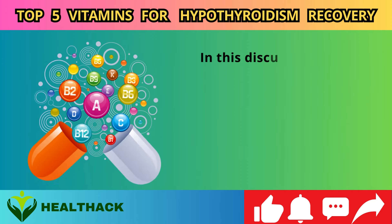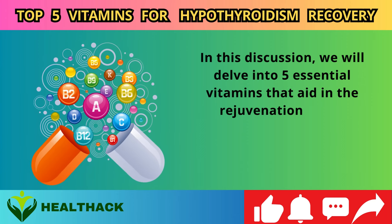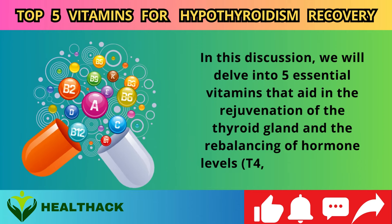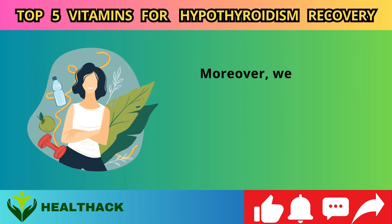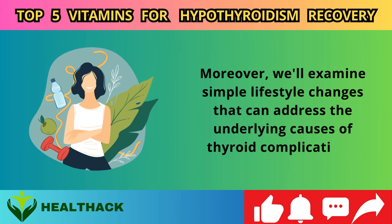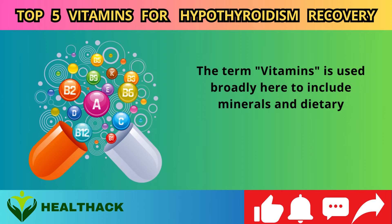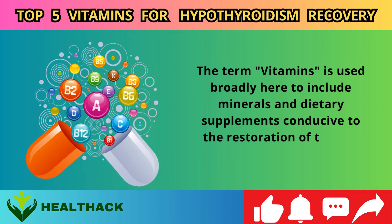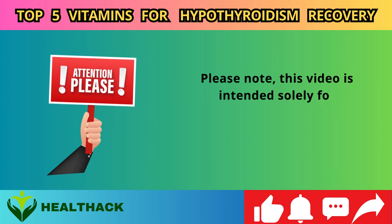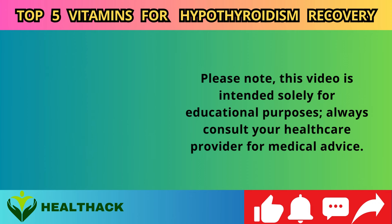In this discussion, we will delve into five essential vitamins that aid in the rejuvenation of the thyroid gland and the rebalancing of hormone levels — T4, T3, and calcitonin. We'll also examine simple lifestyle changes that can address the underlying causes of thyroid complications. Note that the term 'vitamins' is used broadly here to include minerals and dietary supplements. Please consult your healthcare provider for medical advice.